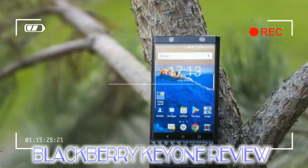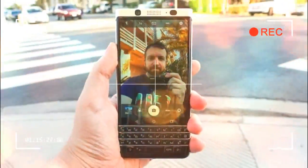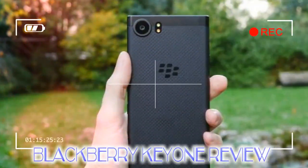It works great for typing once you get used to the keys again. We were actually more accurate at typing with it, though never faster versus using an on-screen keyboard. CrackBerry addicts have something to look forward to here.